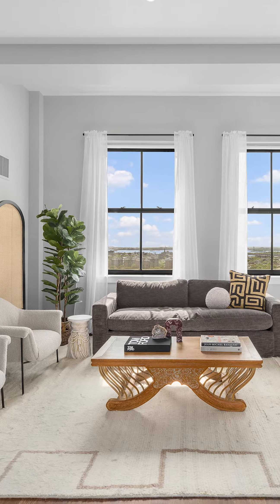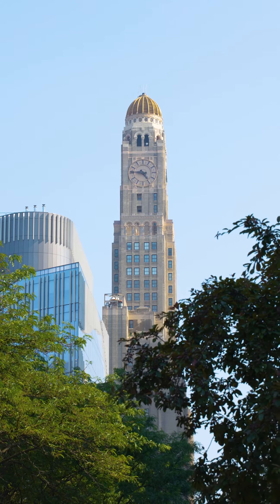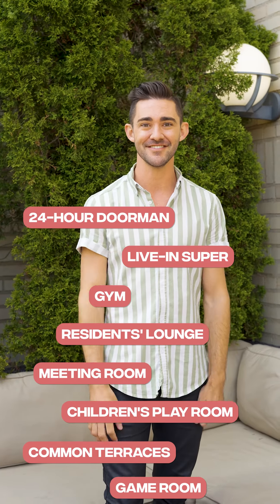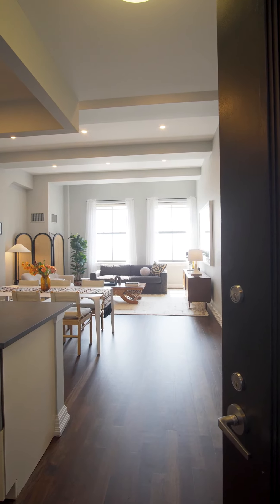Are you looking to live in a full-service building but tired of seeing the same tiny glass box apartments? Prepare to be wowed by apartment 18H here at One Hansen Place in Fort Greene — the historic former Williamsburg Savings Bank, converted to condos. Let's check it out.